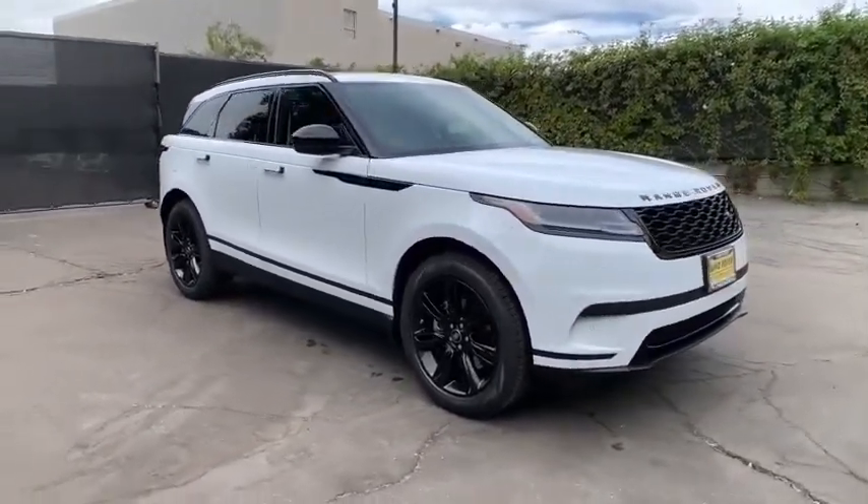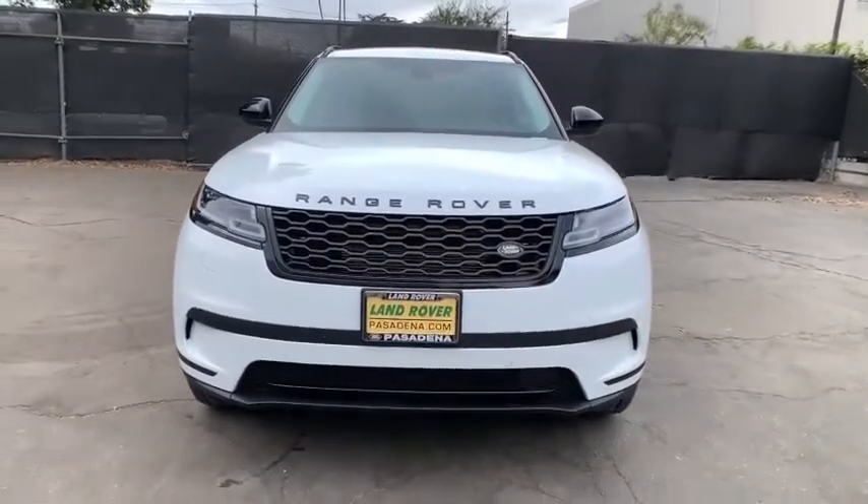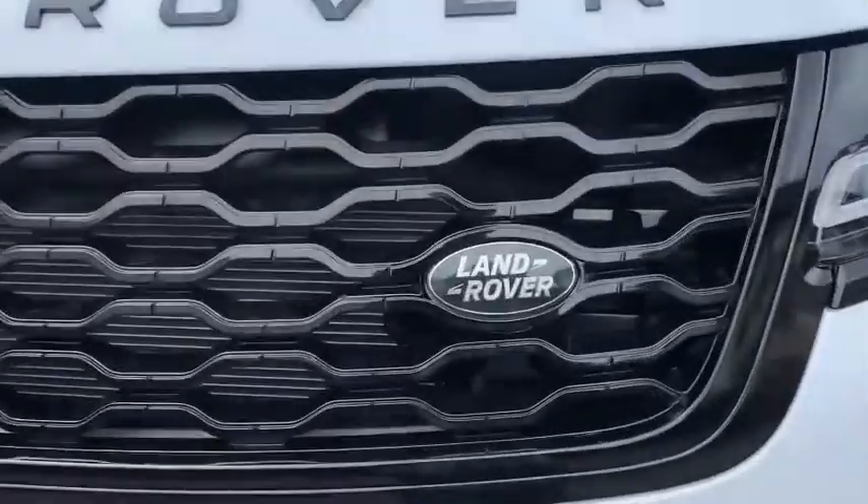Power steering, adjustable steering wheel, aluminum wheels, keyless start, hard disk drive media storage, floor mats, four-wheel disc brakes.